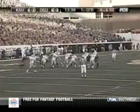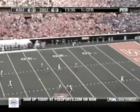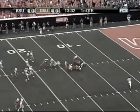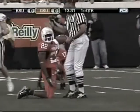Tim Ryer will punt it for Kansas State, steps into it, driving spiral into the wind, fielded by Dantrell Savage at the 18. Spins, then falls down back at the 15-yard line. Marcus Watts made a heck of a play.